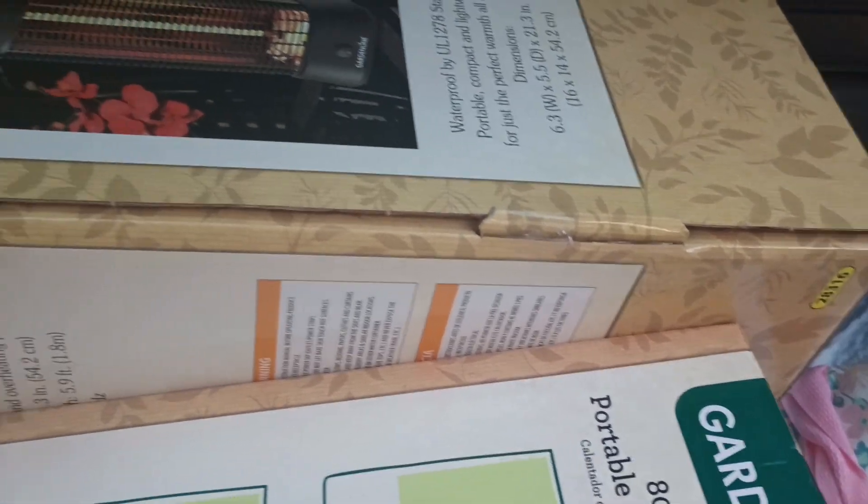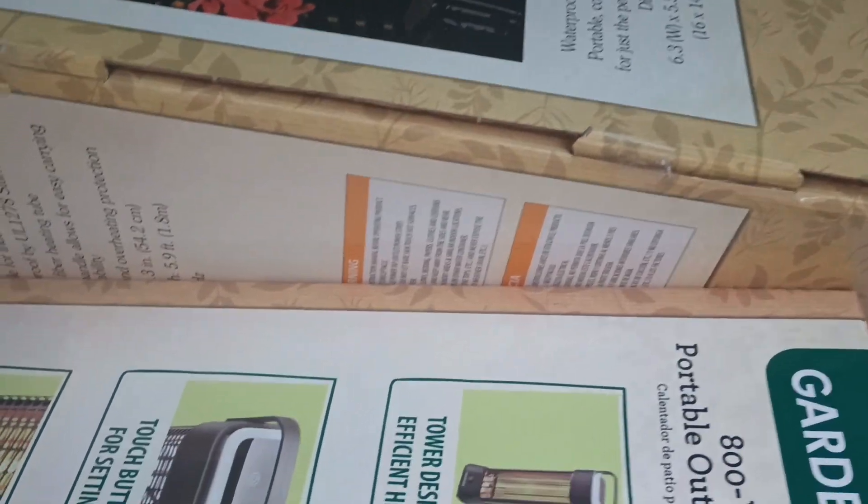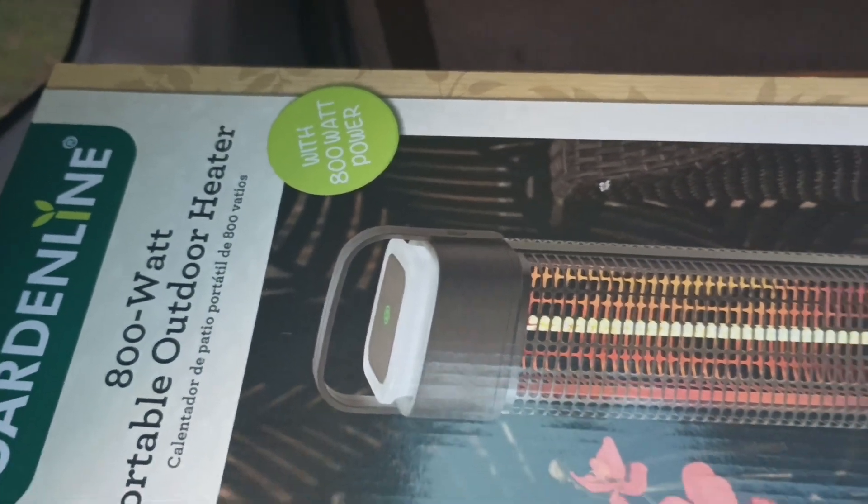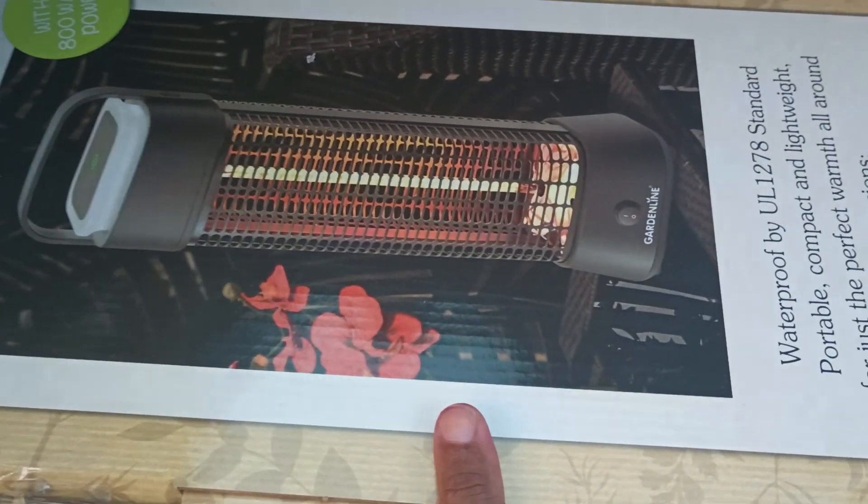So I'm going to show y'all what I got that was a real good deal. They had these outdoor 800 watt portable outdoor heaters.